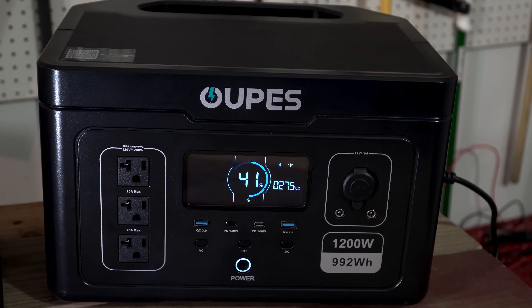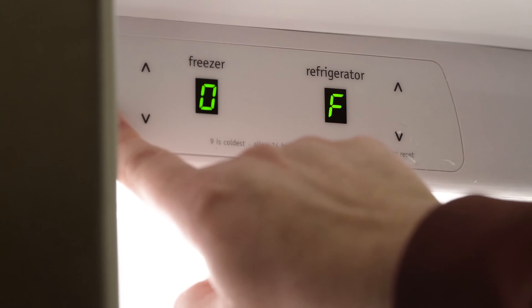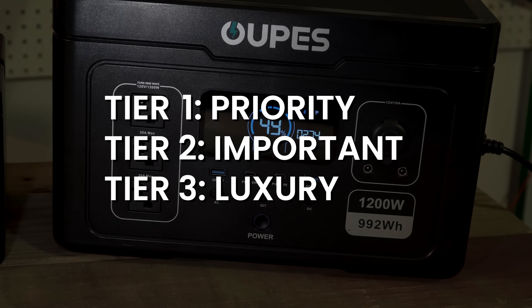Next you need to figure out what you want to keep power to during the outage. What happens during a power outage? Medical devices stop working, food goes bad, food prep becomes difficult, and your environment becomes uncomfortable. The Exodus 1200 has 992 watt-hours of battery, meaning it can power about 992 watts of draw for around an hour. Less power draw means longer usage time. So we're going to break this up into three tiers: tier one — priority; tier two — important; tier three — luxury.